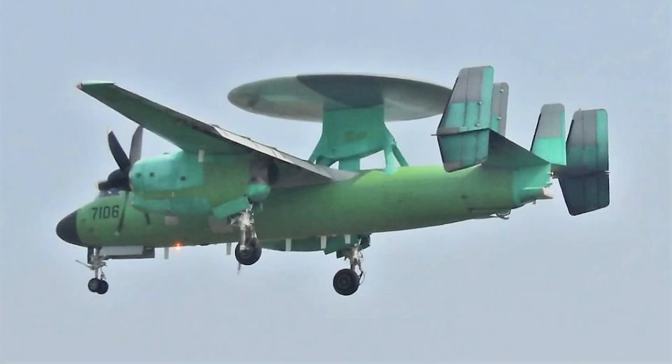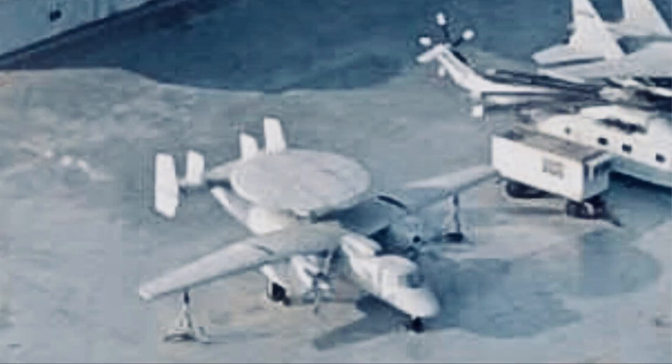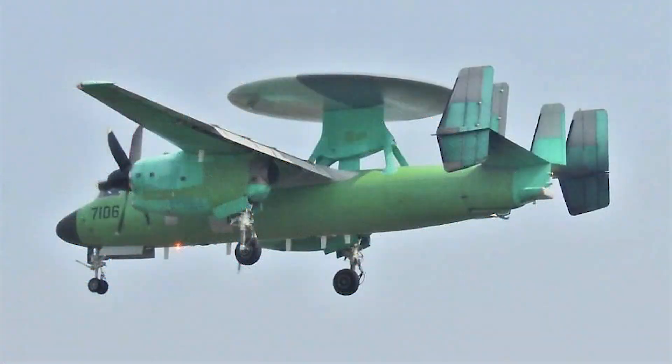The best quality photo of the Chinese KJ-600 aircraft has surfaced online. This plane is the first and only carrier-borne early warning aircraft designed and built by the Chinese. It is believed it will soon be deployed to the Type 003 Fujian aircraft carrier. The photo shows details never seen before.